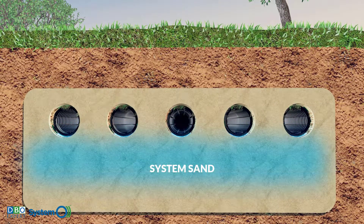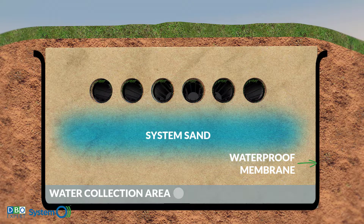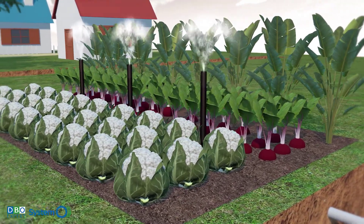Clean water that is safe for the environment infiltrates into the native soil. It can also be collected with a watertight membrane and sent to a nearby watercourse, or even used to irrigate green spaces where situations allow.